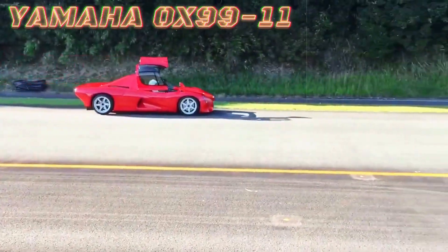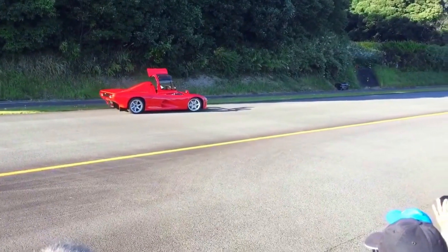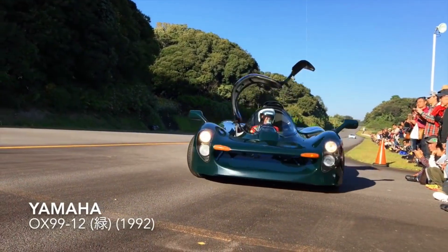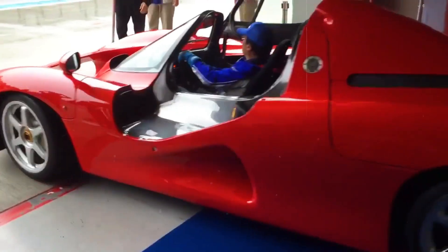Yamaha, renowned for their expertise in superbikes, had already ventured into supplying engines for F1 teams by the 1990s. Hence, the notion of Yamaha delving into crafting an unrestricted high-performance supercar wasn't entirely far-fetched.